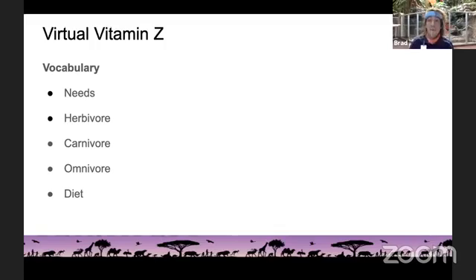Herbivores are animals that only eat plants. A carnivore is an animal that only eats meat. And then an omnivore — you might know this one — is an animal that eats both plants and meat. So herbivores only eat plants, carnivores only eat meat, and omnivores eat both. And then the last word is diet — that's what we eat. All animals have a specific diet, things they consume throughout the day and throughout the year. My diet is going to look different than a snake's diet, just like a snake's diet might look different than a turtle's diet.